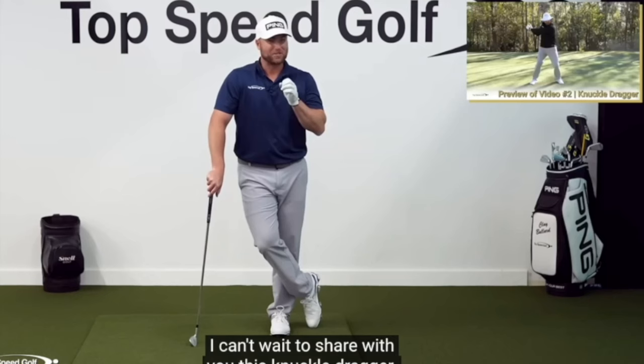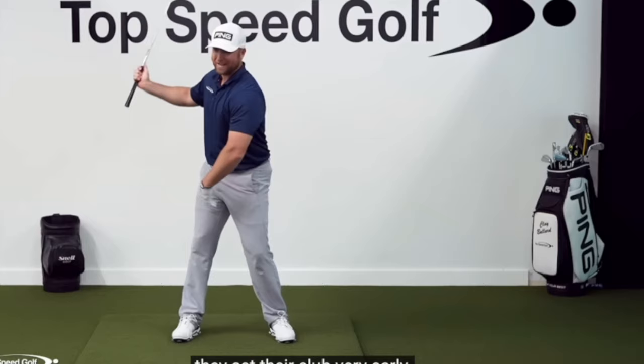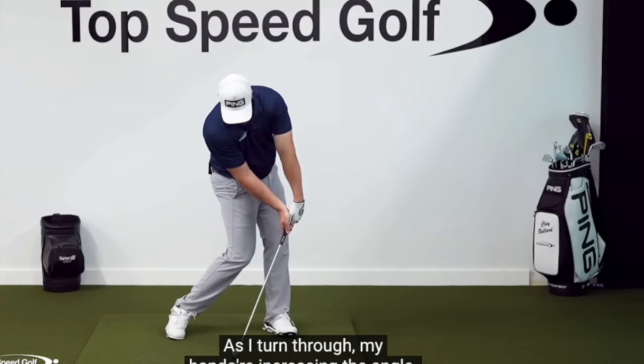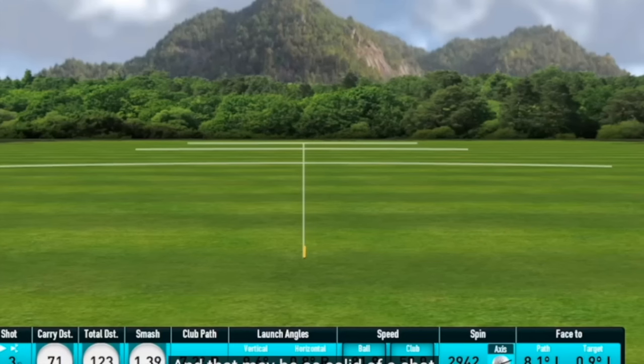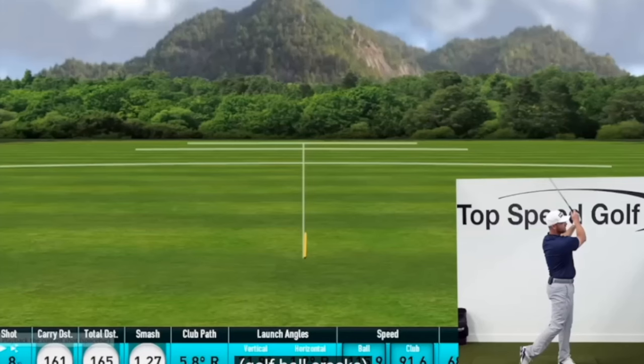Coming in at number five is Clay Ballard with Top Speed Golf. Clay is going to show us how to get lag at impact and compress the ball. It's important to get the hips turned, drive down through the ball, and get the hands positioned properly. Clay's concepts are simple and easy to follow. He's got a great instructional style that will relate to all handicaps, low and high. You're going to enjoy this video — I know I did.